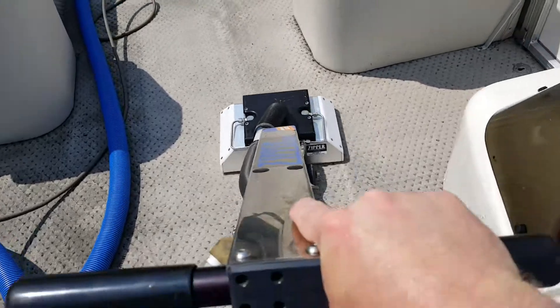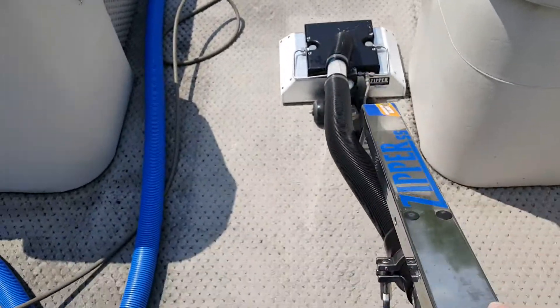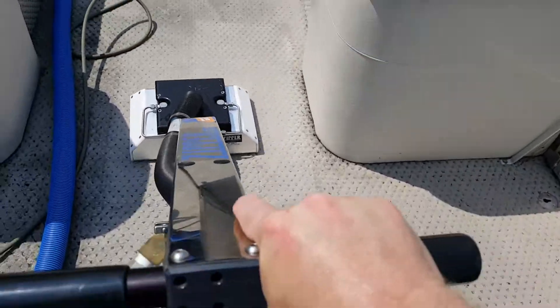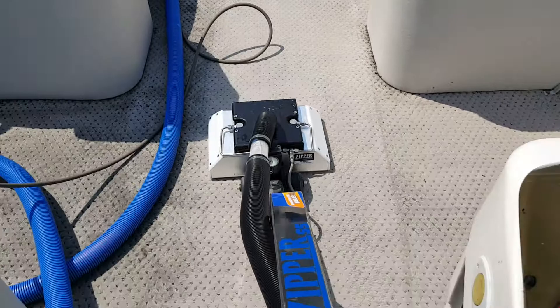I hate this carpet by the way — one of the worst carpets I've ever seen put on a pontoon boat. Olefin. Yucky. Junkie.